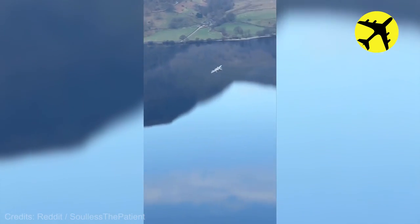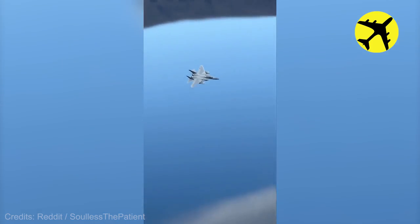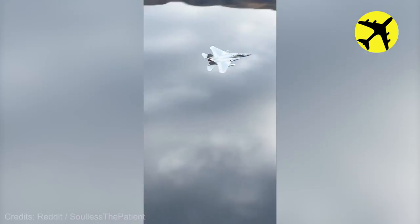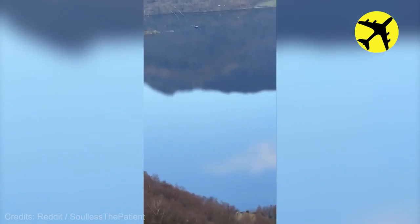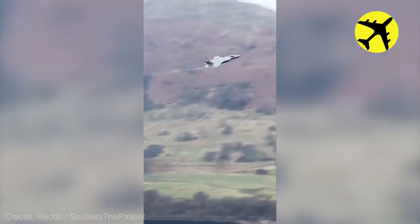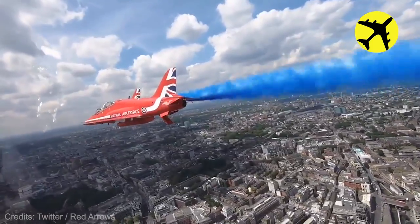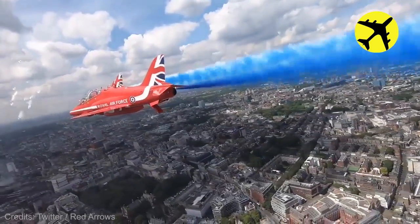An F-15 and an F-35 flying low over a lake. The Red Arrows flew in formation over Buckingham Palace for the Platinum Jubilee.